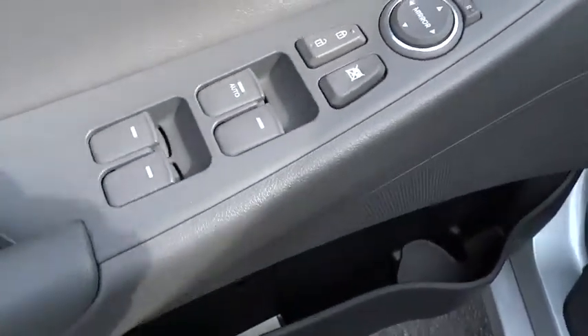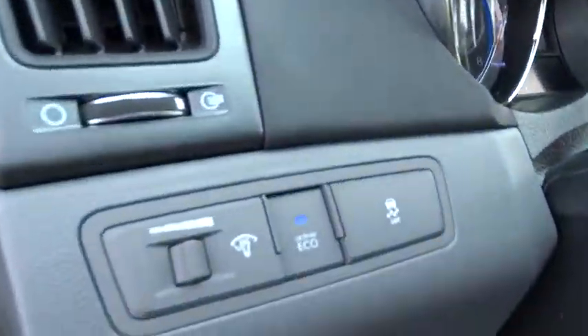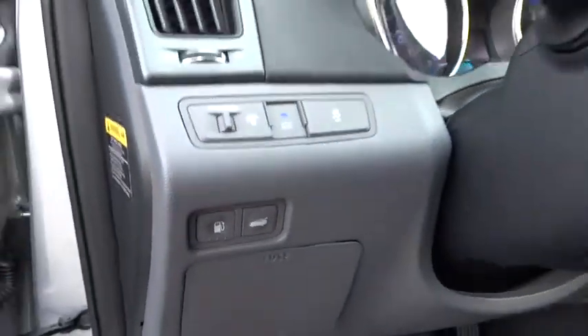Keyless start, four-wheel disc brakes, cruise control, front-wheel drive, auto-off headlights, AM-FM stereo radio, rear defrost.